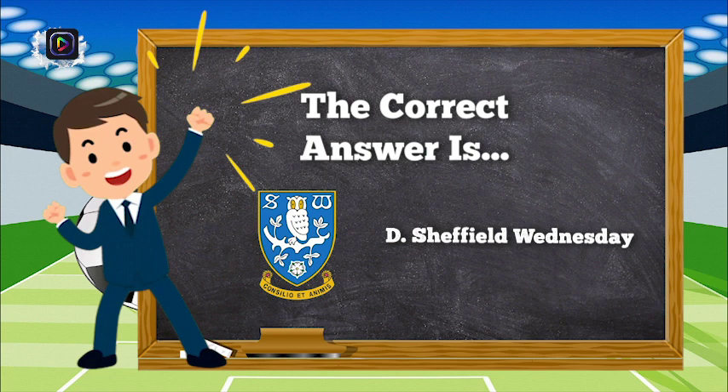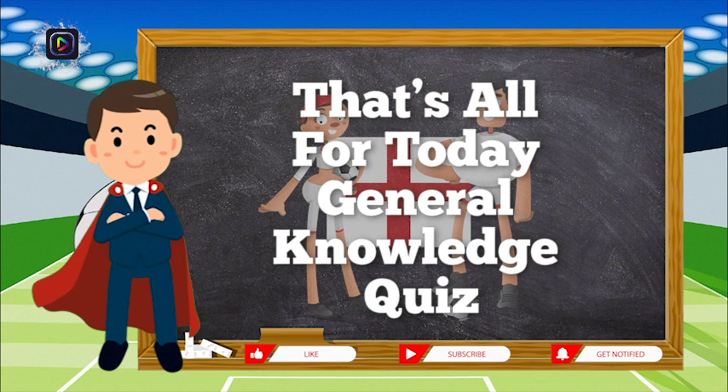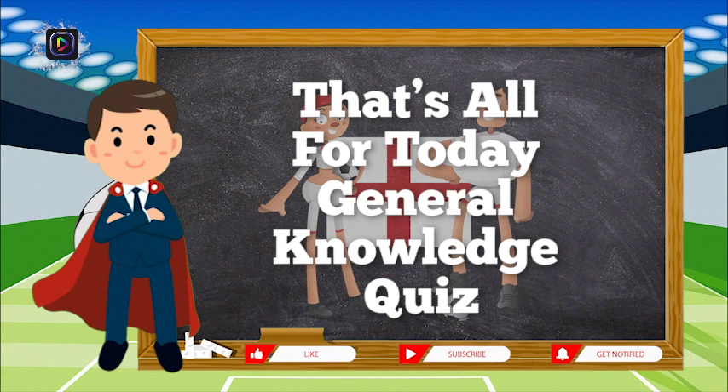The correct answer is D, Sheffield Wednesday. That's all for today's general knowledge quiz. Make sure to give us a like, subscribe to our channel, and turn on the notification bell icon to get the most recent video from us. Do remember to leave us a comment and we will personally respond. Please prepare yourself for the next quiz games. Hope to see you soon. Thank you.